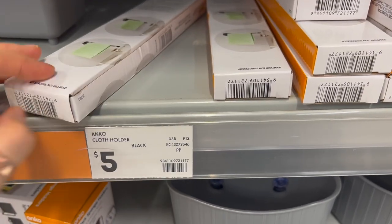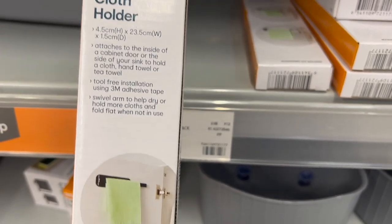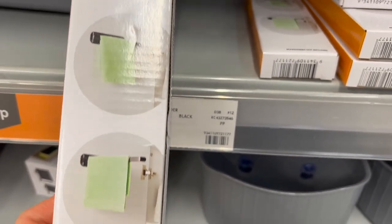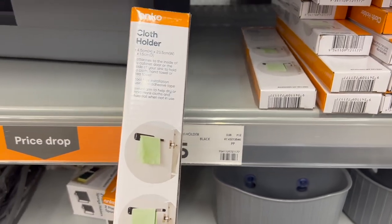Next were these cloth holders — you could definitely put your tea towels on these. They were only $5 and they are 3M, so very renter-friendly and very affordable.